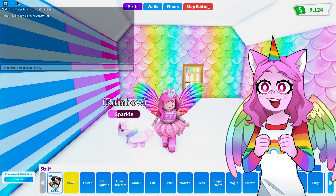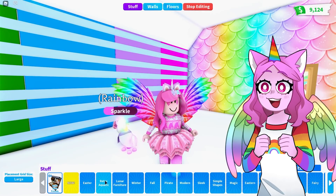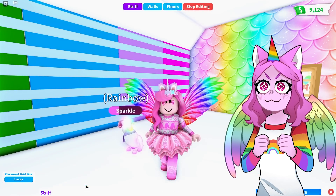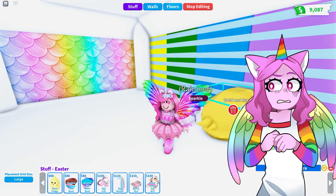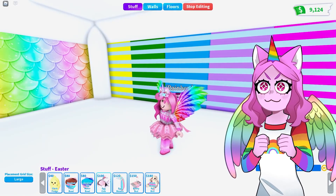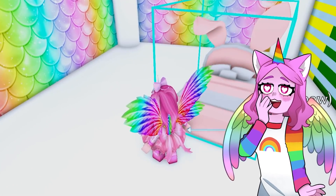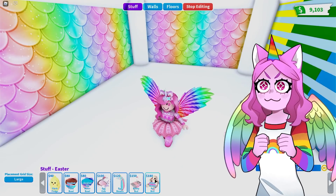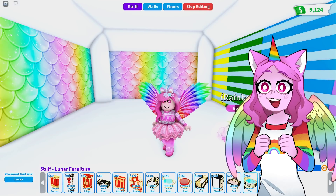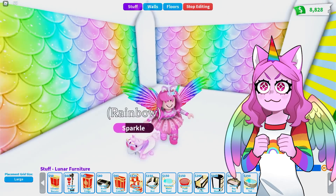I need to think about how I want to decorate this because I haven't been in Adopt Me for a while, so I haven't had a chance to look at the new items. I know they added lunar furniture, Easter furniture, and things like that. Let's have a look — there's a chick fridge, water bowls, oh a bunny! This is the cutest bed I've ever seen — a plush bunny pet bed. There's lunar furniture too — these are very expensive!